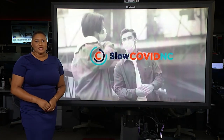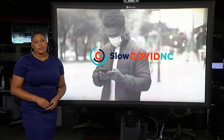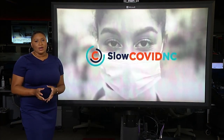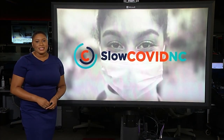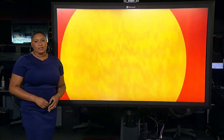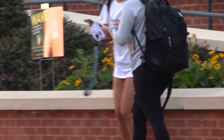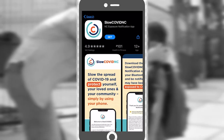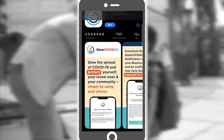Slow COVID NC has been downloaded more than 100,000 times in just a few weeks. The launch of the app focused mainly on college students heading back to campus, but now they want more North Carolinians to join in. Our mobile devices keep track of everything these days, and you can now include COVID-19 exposure.